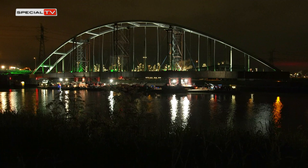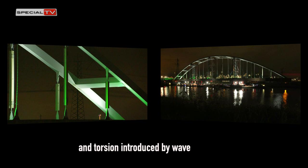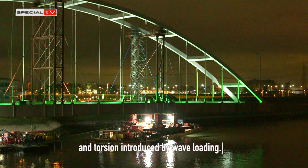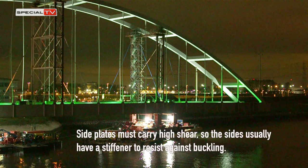The plate of the deck should be continuous enough to resist membrane compression, tension and torsion introduced by wave loading. Side plates must carry high shear, so the sides usually have a stiffener to resist buckling.